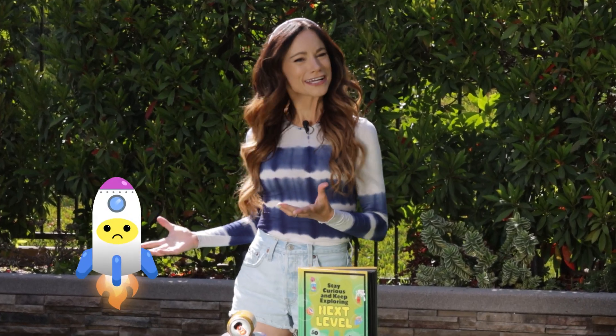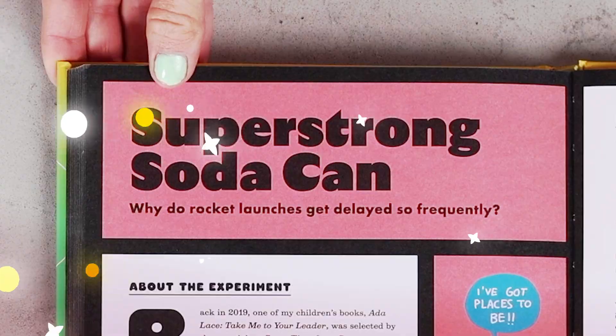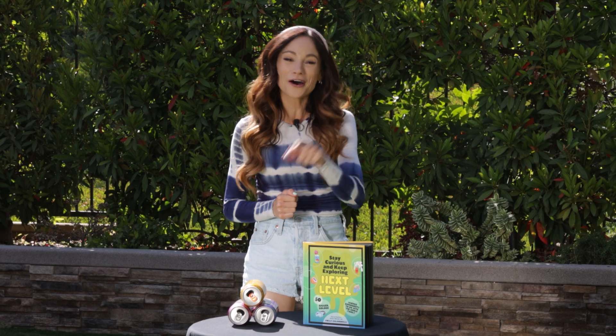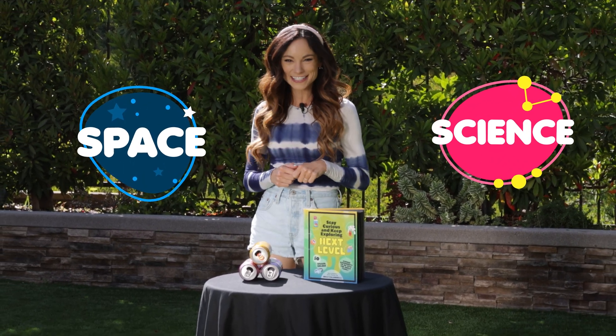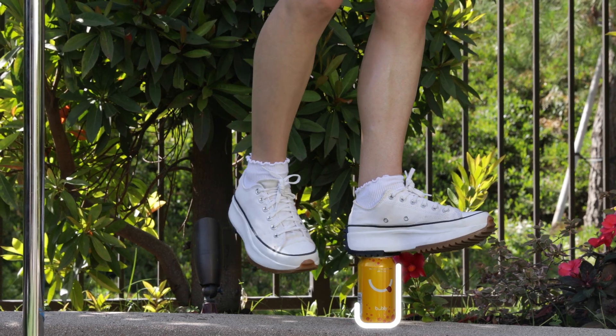Have you ever wondered why rocket launches get delayed so frequently? Well, today we are learning about all of this and more with my super strong soda can experiment. Hi everyone, I'm Emily Calandrelli, MIT engineer and host of Emily's Wonder Lab. And on my channel, we learn about all things space and science. So grab some soda cans and the hand of a friend and get ready to be amazed.